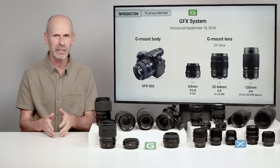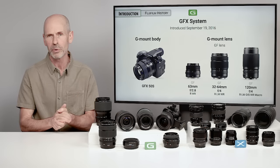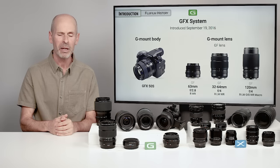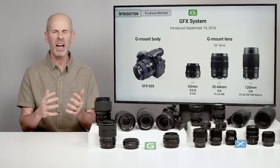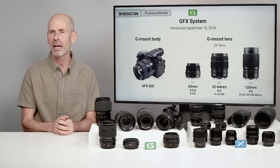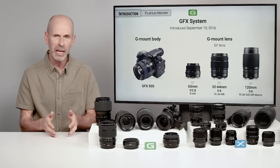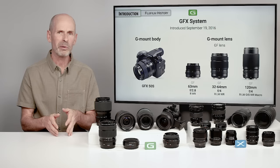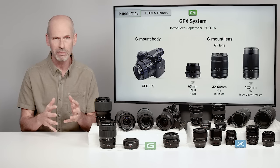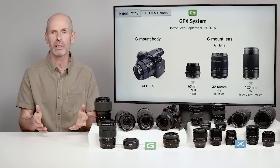As the world went digital, the cost of digital sensors and medium format cameras just went through the roof. Fuji waited a little bit to work out their mirrorless system and digital system, then introduced a relatively affordable medium format camera and system. It has grown in popularity to the point where it is now the main medium format system — if you want to go more than full frame, the GFX system is the way to go.